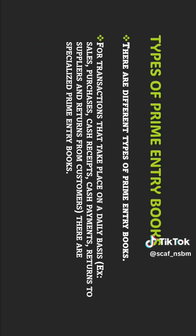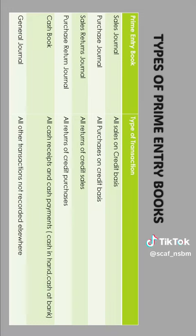There are different types of primary books for transactions that take place on a daily basis. Examples include sales, purchases, cash receipts, cash payments, returns to suppliers, and returns from customers. There are specialized primary books for each of these.